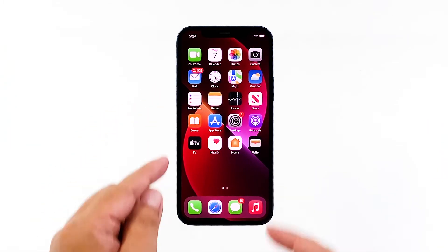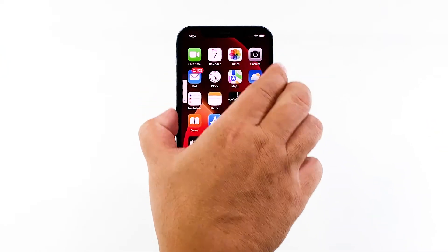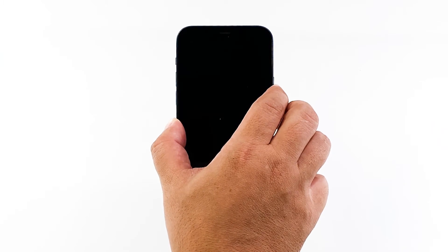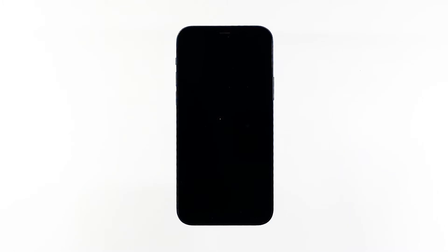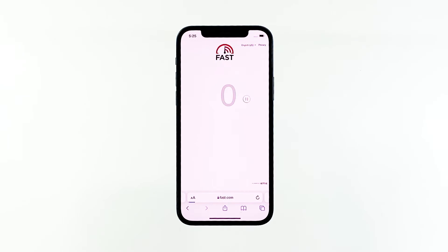Quickly press and release the volume up button, and then the volume down button. The moment you release the volume down button, press and hold the side or power key for 15 seconds, or until the Apple logo shows on the screen. Your iPhone will continue the usual boot process. When the reboot is complete, try to see if the internet connection has improved.